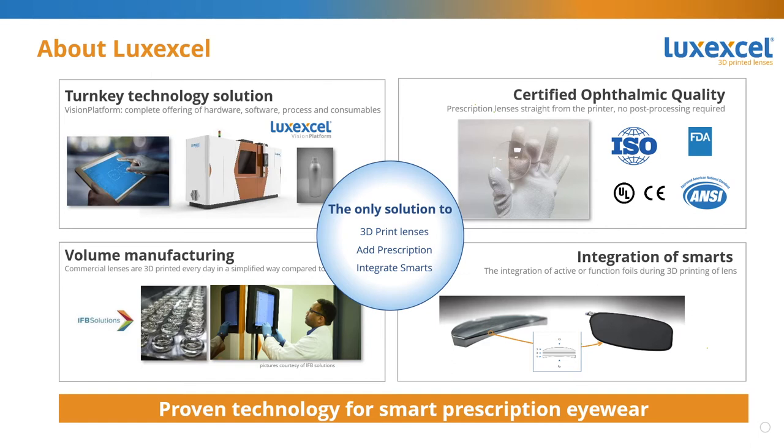In the example shown here, you can see an electrochromic foil which is embedded inside of the lens. Later in today's webinar, Juan Carlos will talk more about this. It's important to take away that Lux Excel offers the only solution in the world to 3D print lenses, and we offer a unique opportunity to embed smart features inside of a prescription lens. It is a proven technology today, and it's ready for commercial smart prescription eyewear.